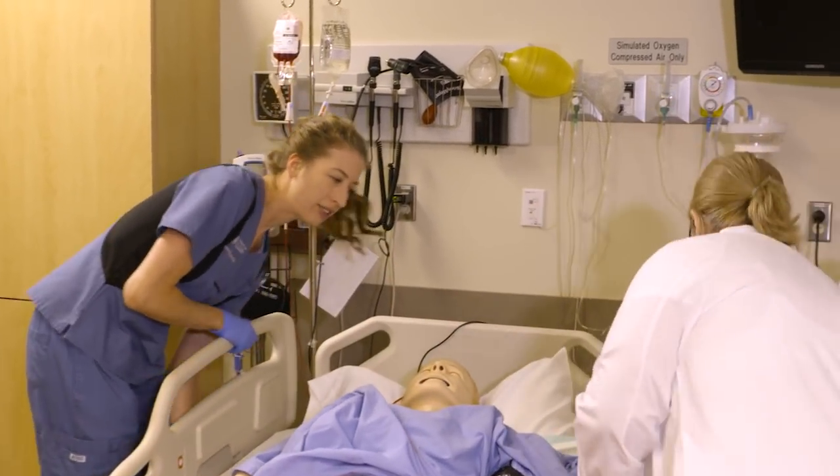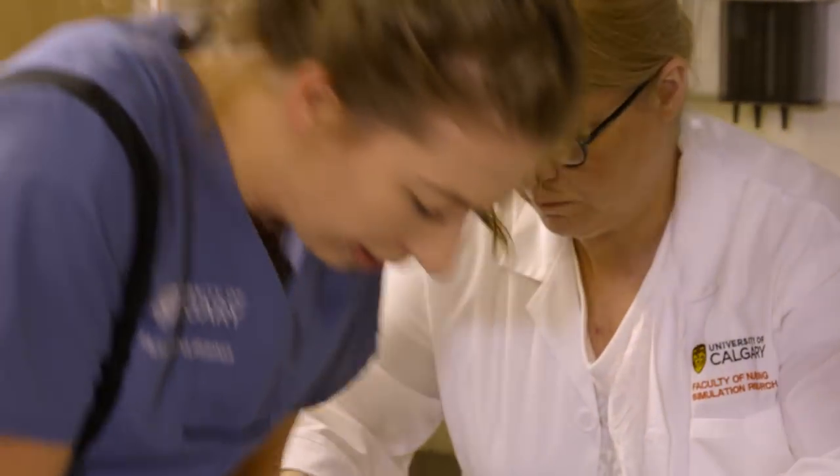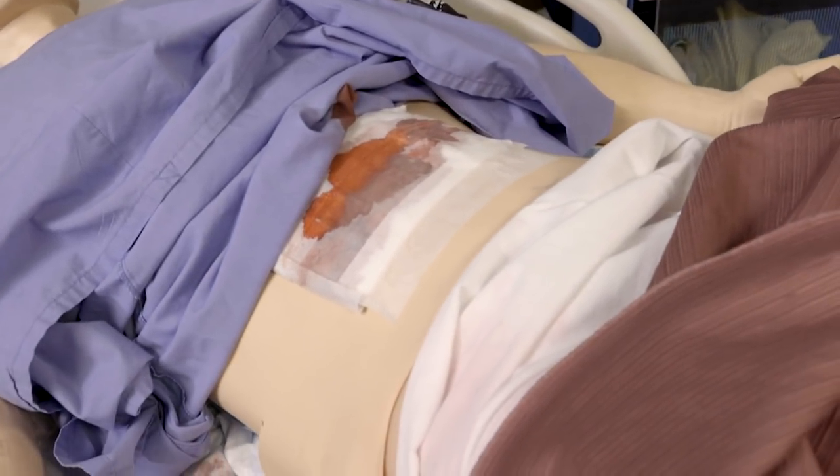We use simulators to help our students build their confidence up and build competence or increase their performance in the clinical area. And it's a safe area to practice in, so nobody really dies, even though you can see this gentleman is massively hemorrhaging and isn't doing so well.